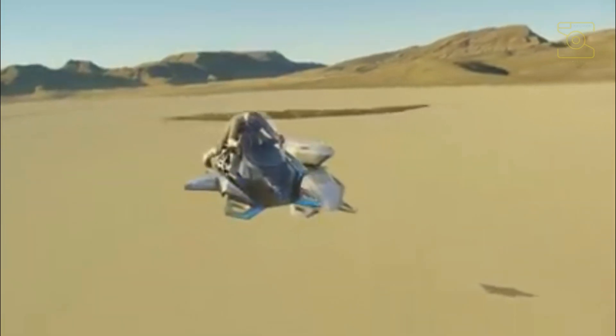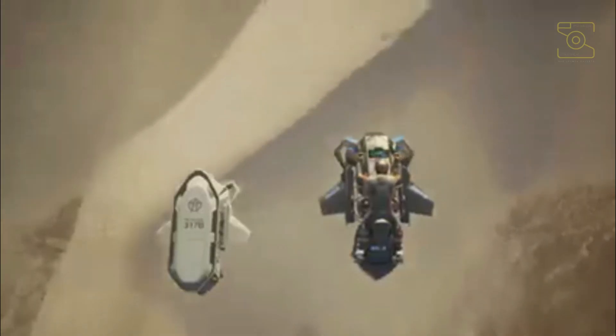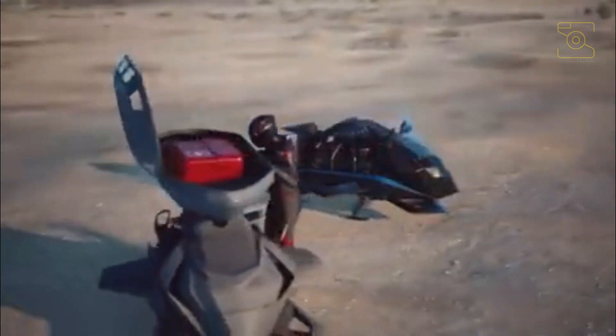To fly the ultralight version, a pilot's license is not required, as training will be provided by Jetpack Aviation or one of its authorized training centers. The ultralight will be able to carry up to 5 gallons (18.9 liters) of fuel and reach flying speeds up to 96 km per hour. The experimental version will need a private pilot's license to operate and will have almost no fuel or speed limitations.